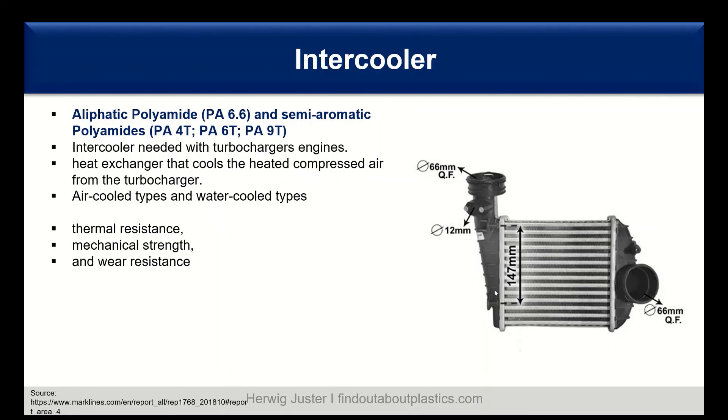For the intercooler, aliphatic polyamides such as PA66 and also semi-aromatic polyamides such as PA4T, PA6T, and PA9T can be used. The intercooler is mainly used with turbocharged engines — it is a heat exchanger that cools the heated compressed air from the turbocharger. There are air-cooled and water-cooled types. The three main requirements are thermal resistance, mechanical strength, and wear resistance, with thermal resistance being the primary concern.